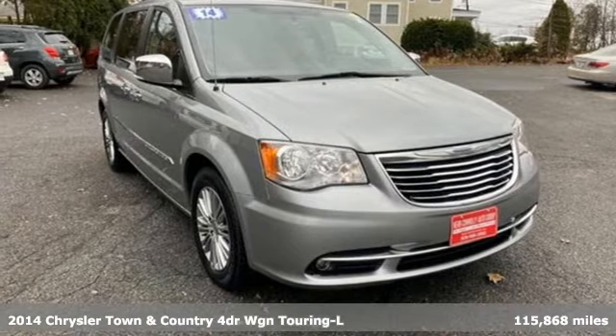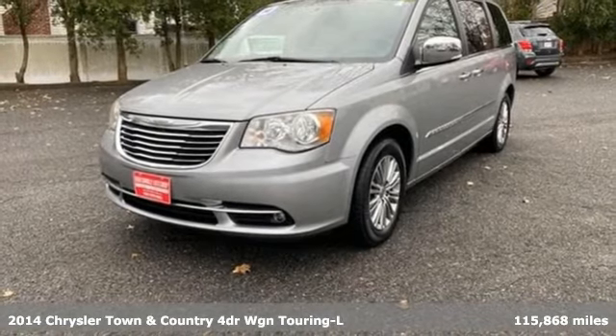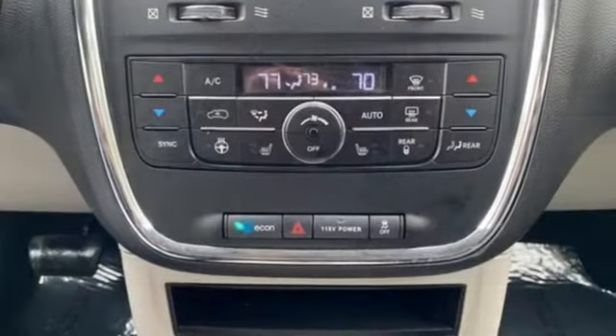Here's a 2014 Chrysler Town & Country. With room to stretch out and pack things in, it'll become your home away from home. It comes with features you need, and better yet, want.